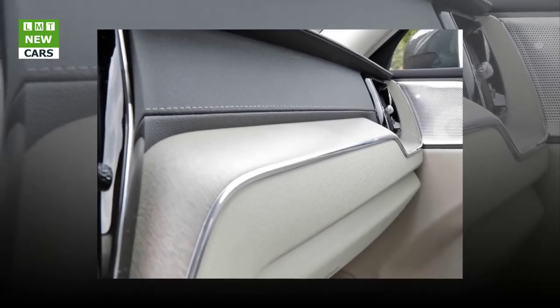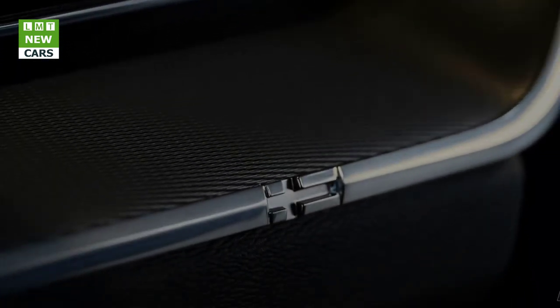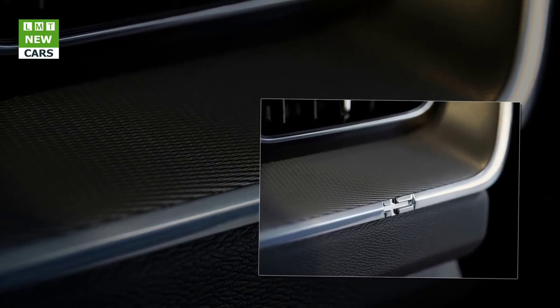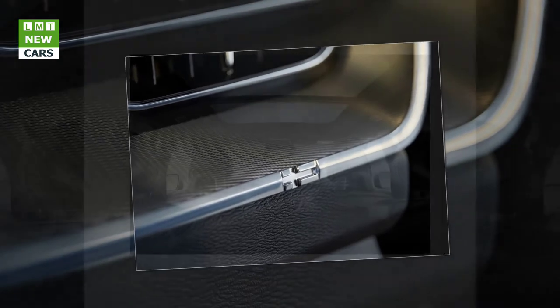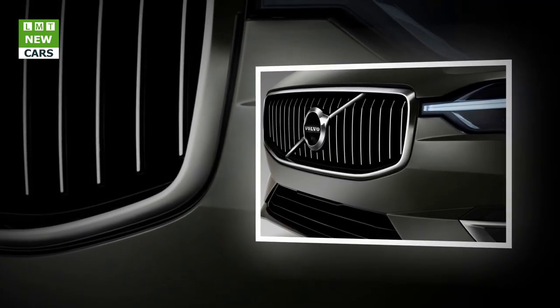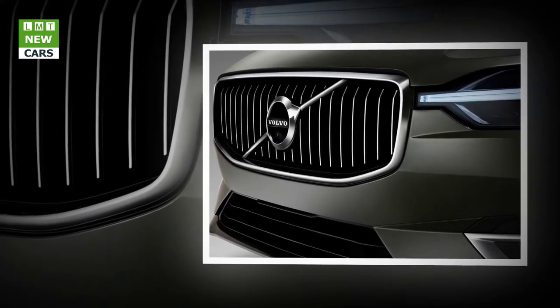Volvo's pioneering semi-autonomous drive technology, Pilot Assist, is available across the XC60 range. It is a driver support system that helps take the strain out of long journeys, using a forward-facing camera and radar to detect your lane and any vehicles in front. It then helps with the steering up to 80 miles per hour, and takes care of accelerator and brake inputs to keep the car within its lane and at the desired cruising speed, accelerating and braking with the flow of traffic right down to a standstill. Pilot Assist is optimized for motorway driving and requires hands on the steering wheel, pointing the way towards fully autonomous driving.